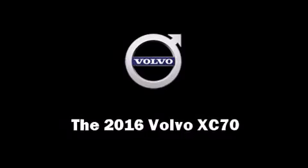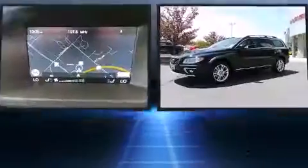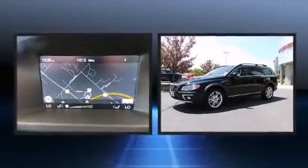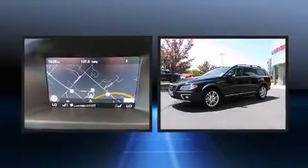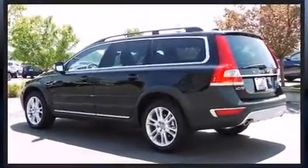The 2016 Volvo XC70 — this four-door, five-passenger wagon stands out among competitors in its class. Under the hood you'll find a five-cylinder engine with more than 220 horsepower, providing a smooth and predictable driving experience.